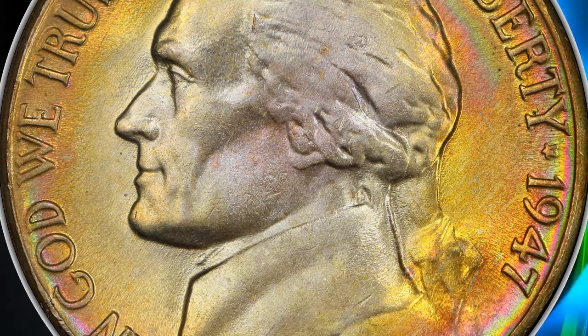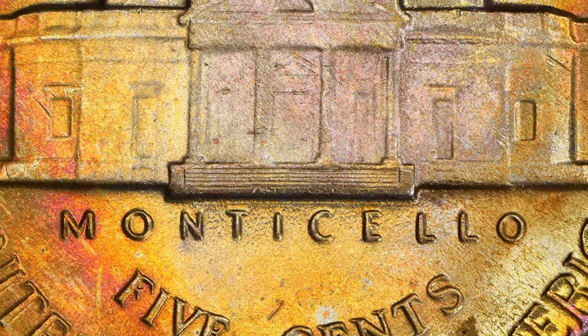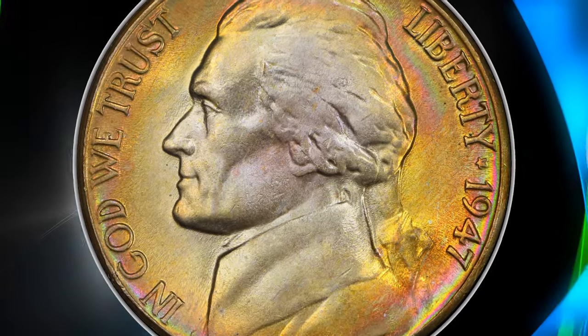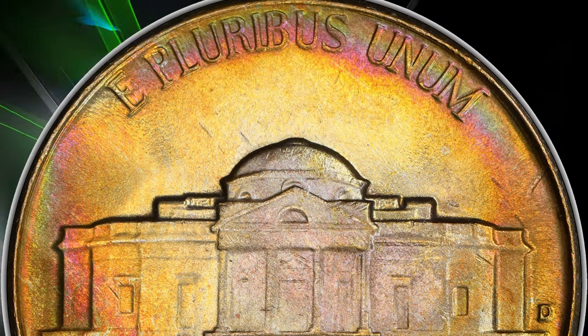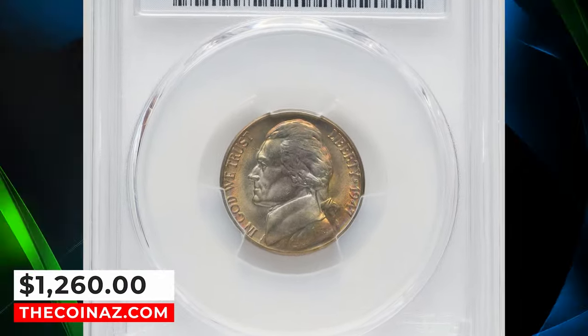MS66 examples begin to be scarce, especially with the full steps designation. In MS67 it is very difficult to find, and it's much easier to just buy an example. Expect to pay a significant premium to acquire an MS67 example, especially with full steps, as they can be fairly expensive due to their scarcity. This plus-designated full step specimen ended up selling for $1,260.